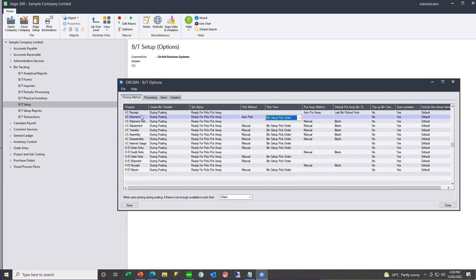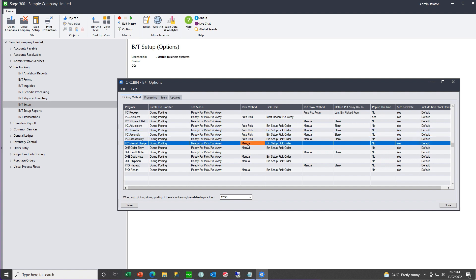Just as we can set rules for put away, we can set rules for pick type documents — auto pick, manual, or auto pick and complete. If you are auto picking, what is the basis? Most recent put away, least recent put away, or bin set up pick order 1, 2, 3, 4 where 1 would be preferred? Do you want the bin transfer document to pop up when posting the source document, and do you want it to auto complete if all the bins are filled in? Normally you would have the same rules for all your picked documents — IC shipment, OE shipment, assembly for raw materials — and the same rules for your put away documents — IC receipts, PO receipts and assemblies to put away finished goods.